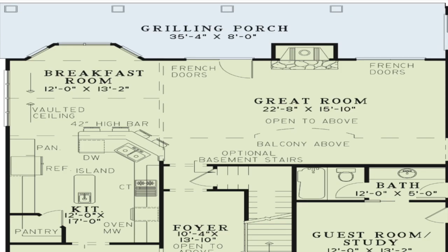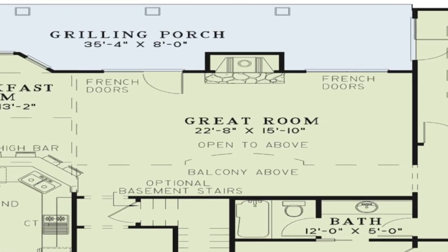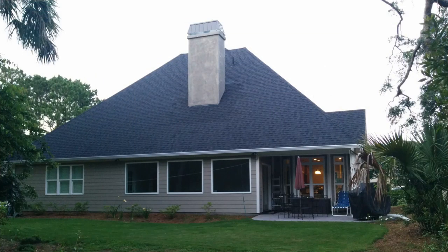Just through the French doors of the great room, you'll find the large outdoor living space. There is a world of options for this area. You will also find access to the outdoors from the private master suite.